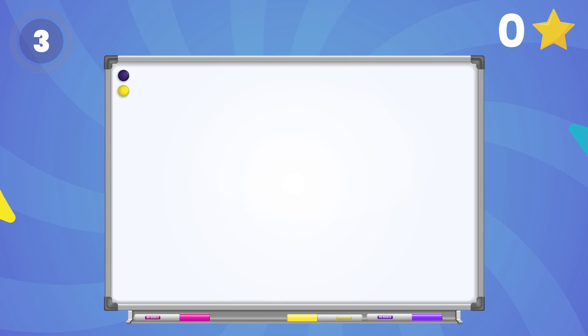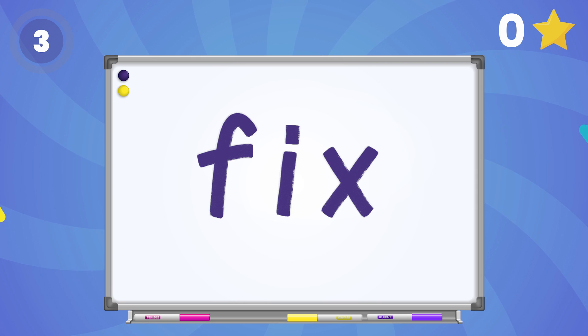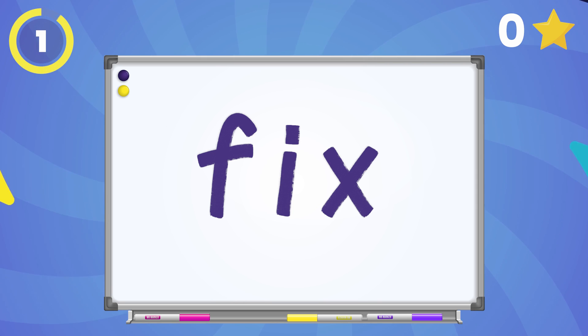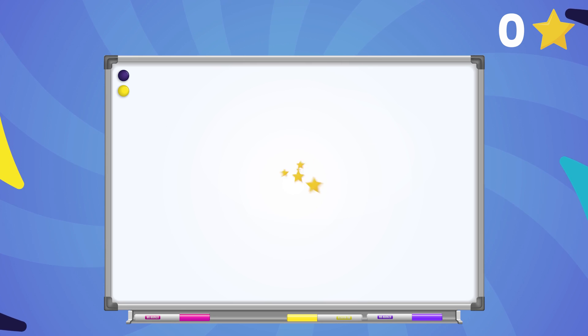Let's start with the word fin. Say the word! Change the ending sound in the word fin to x. What's the new word? Fix! Great work! That's worth 10 stars!